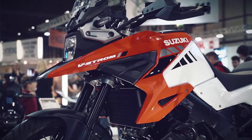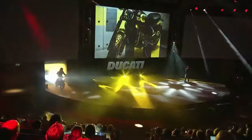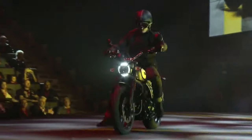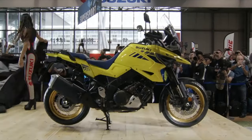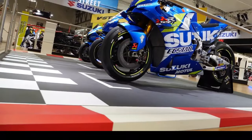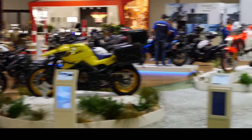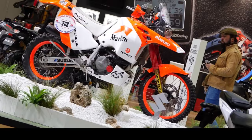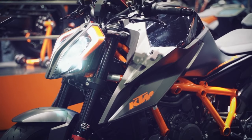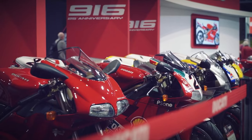Greetings everyone and welcome to the channel at Ceddy Set Go. If you're new here please make sure to subscribe to see future motorcycle content. Today's video is all about the top seven bikes that you should go and see during this year's motorcycle show season. We've just had the EICMA show in Italy where a whole load of motorcycle reveals have taken place from all the big manufacturers, and shortly we have the Motorcycle Live show starting at the NEC for a whole week.